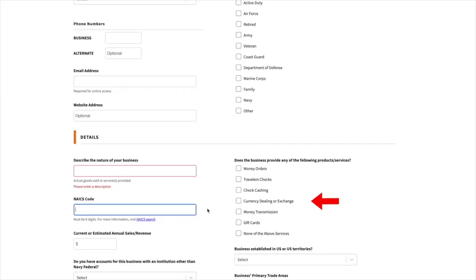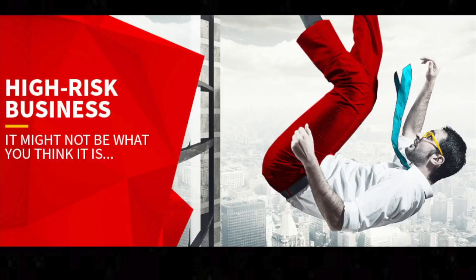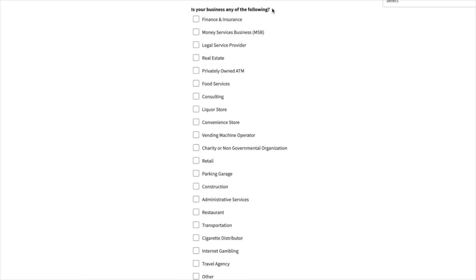One big thing during the application: they'll ask you if your business provides any of the following — money orders, check cashing, or money transactions. If you check one of these boxes, there's a chance you could be denied, or a representative may call you to ask more questions, because these types of businesses are considered high risk. They'll also ask you what kind of business you have, and normally this question weeds out a lot of people. Those high-risk businesses will get you an automatic denial, so answer that question with a lot of consideration.